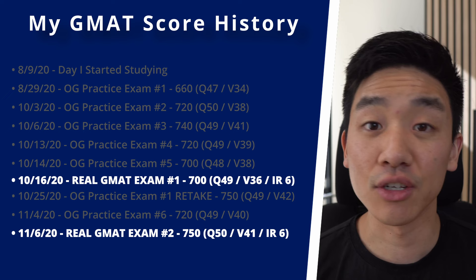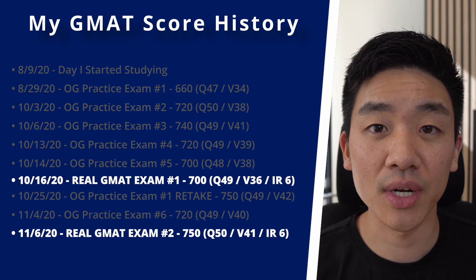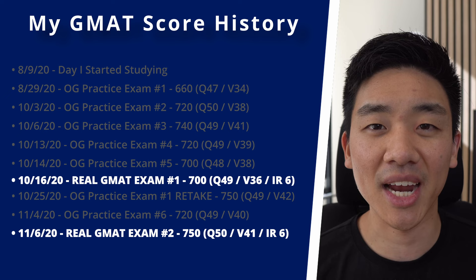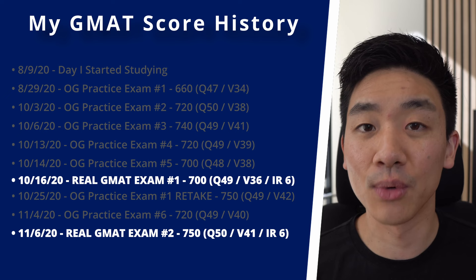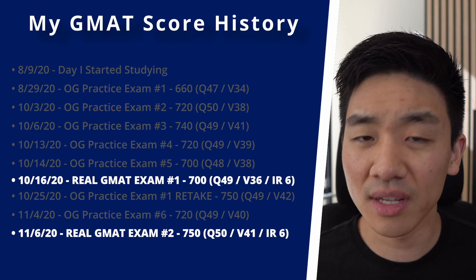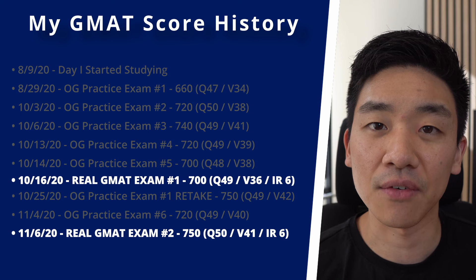My official exam score went from 700 to 750 in a matter of a few weeks. When I first got the 700, I had just flown from Korea to LA and had been meeting friends, going to bars, and having way too much fun the week before my exam. When I flew back to Korea, I really focused — doing 40 to 60 practice questions a day for two weeks straight — and that's when I got the 750. The moral of the story is: don't drink before the exam, and really hunker down in the one to two weeks beforehand, resisting intense socialization.